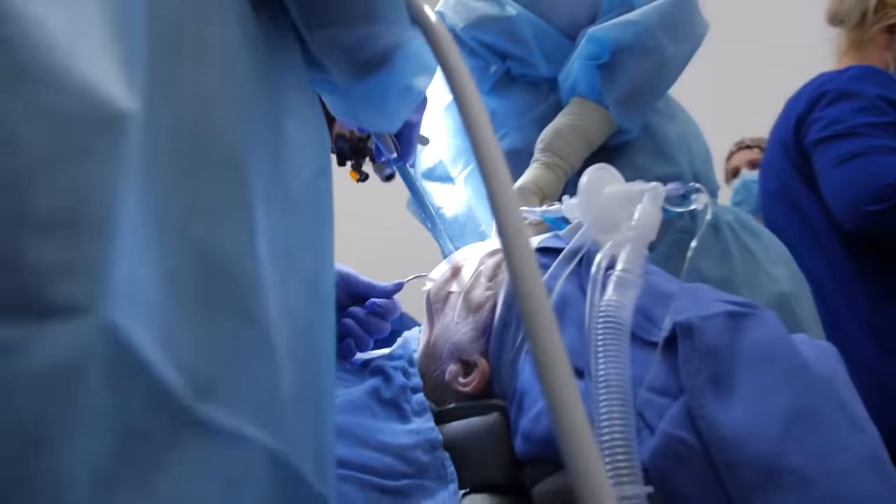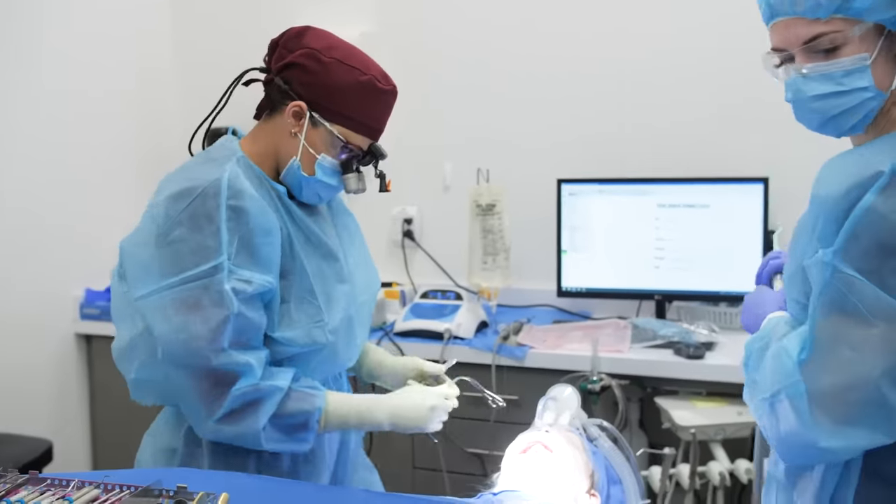Number four, there are a couple of different dental implant procedures, depending on how many teeth need to be replaced. It all depends on your situation and the type of implants that you need.